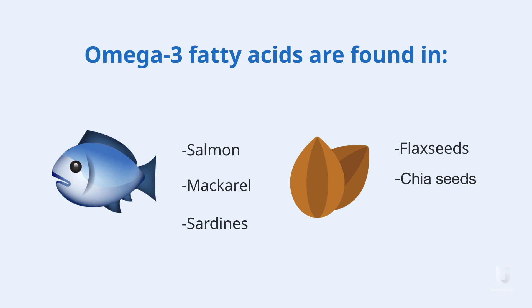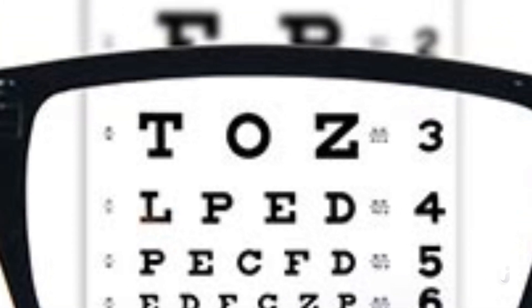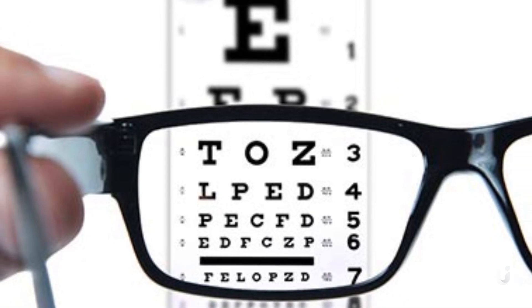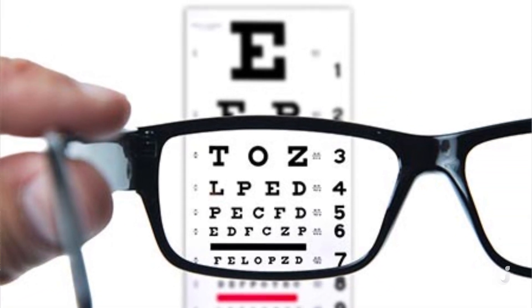It is important to have a balanced diet that includes these nutrients to maintain eye health. Additionally, it is important to have regular eye exams, especially as you age. Take some screenshots from this video and add these nutritious foods to your cart on your next grocery trip.